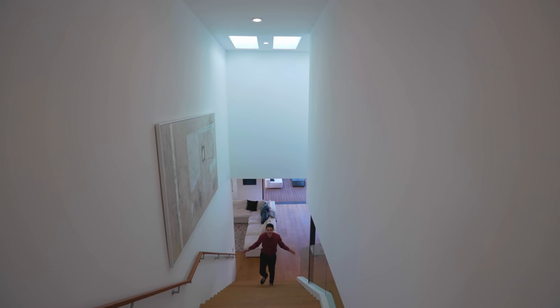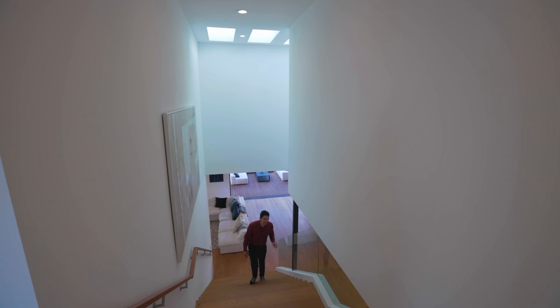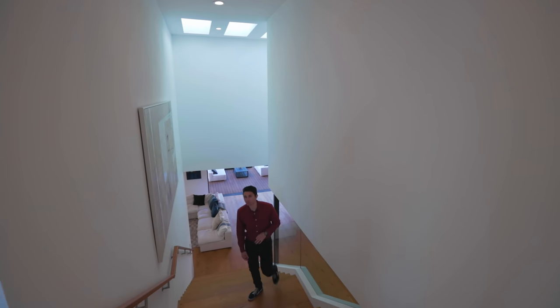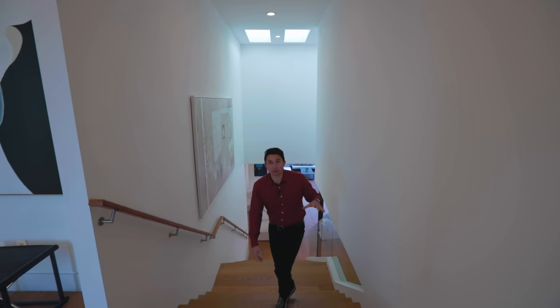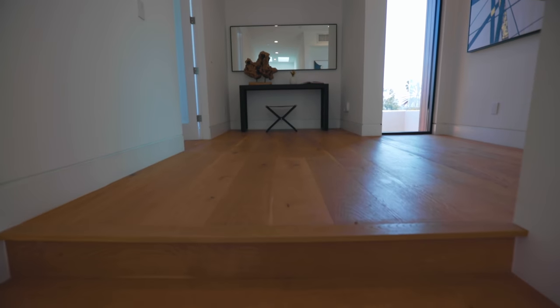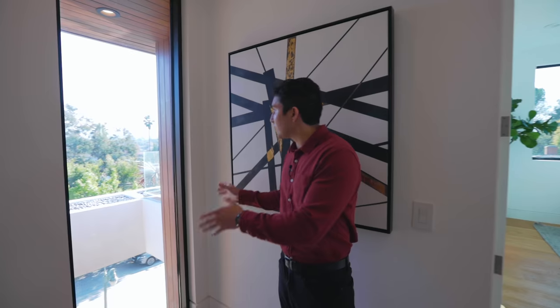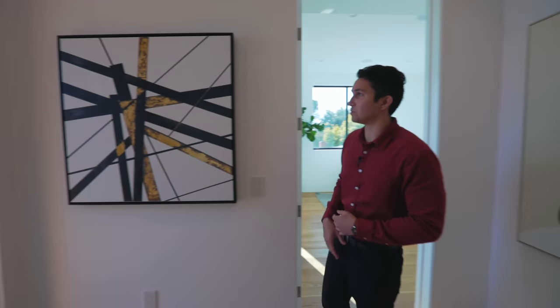Making our way up this very wide staircase to the second level, you can see the modern glass railing to the left and the high ceilings with four skylights bringing natural sunlight down to the stairs. As we make our way up there are three total bedrooms up here including the master. Right away on this common landing area there's a linear window looking out into the front of the home and you get some views.